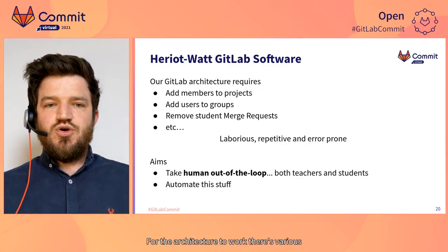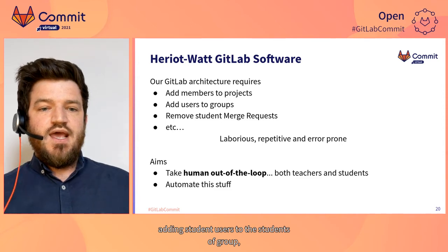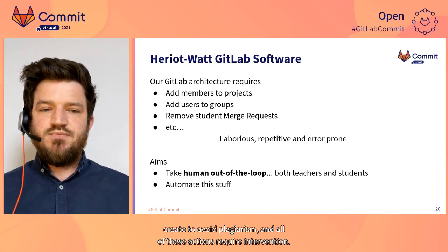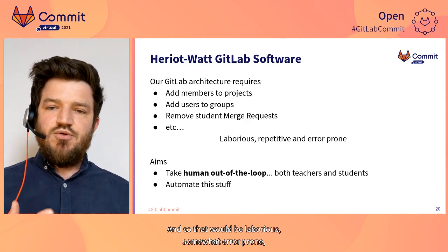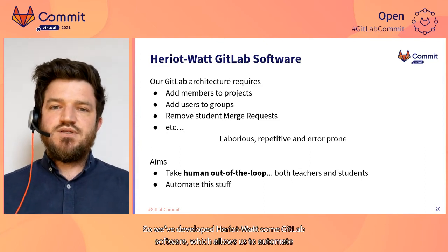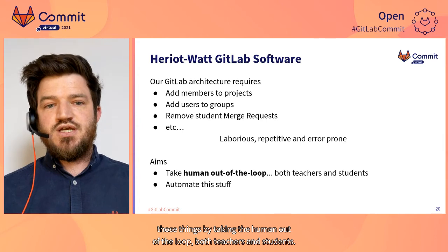For that architecture to work, various GitLab events need to take place — for example, adding student users to the student subgroup, adding lab members to student projects, and removing merge requests that students might create to avoid plagiarism. All of these actions require intervention, which would be laborious, somewhat error-prone, and doesn't scale to hundreds of people in a class. So at Heriot-Watt, we've developed GitLab software that automates those things by taking the human out of the loop, both teachers and students.